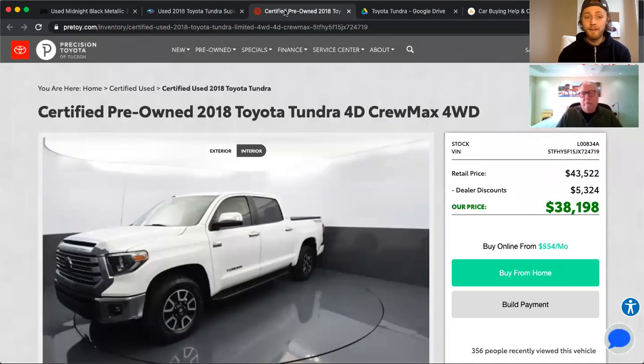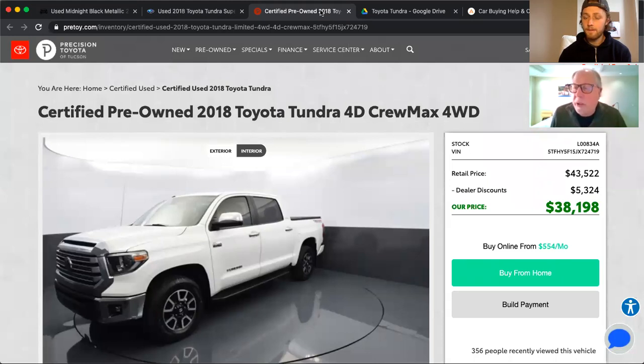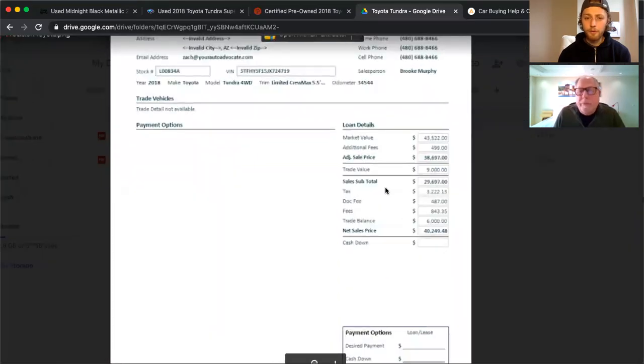If you want to work with us, YourAutoAdvocate.com. We're going to compare these offers, starting with the certified pre-owned 2018 Tundra from Precision Toyota. They say the retail price is $43,522 — probably based on Kelley Blue Book or Black Book — and then they're being generous enough to offer $5,324 in dealer discounts to get the selling price down to $38,198, which is probably still above market value. But that's besides the point.